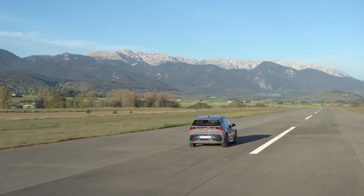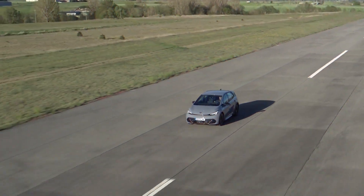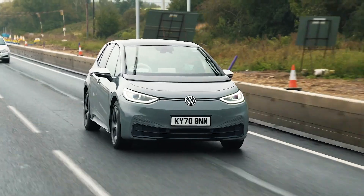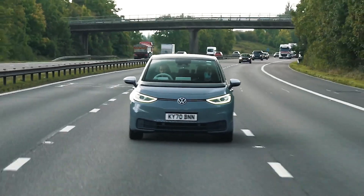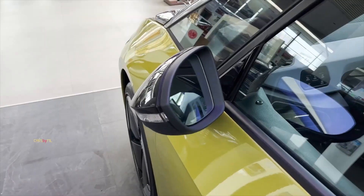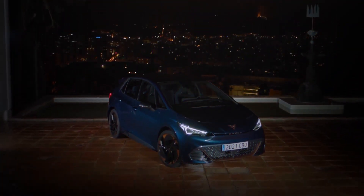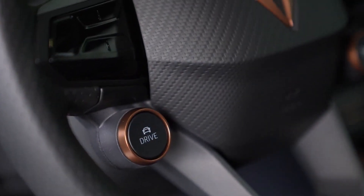When looking at cost, the Cupra Born in its 58 kilowatt-hour V2 configuration is the more affordable option at roughly $41,118, while the MSRP of the Volkswagen ID.3 Pro Performance is $42,090, an increase of around $1,000. The ID.3's cabin is noisier than the Born's due to wind, made worse by the panoramic glass roof, while the Born's suspension makes a thumping noise over rougher terrain. The Cupra's driving experience is heightened by the addition of sport seats and copper accents, and the optional adaptive dampers improve control over rougher surfaces, though the two vehicles otherwise deliver quite similar rides.